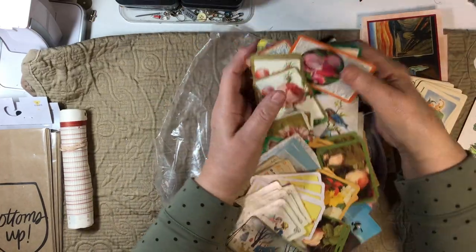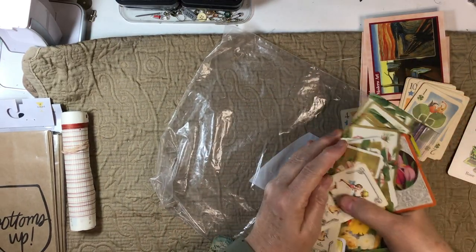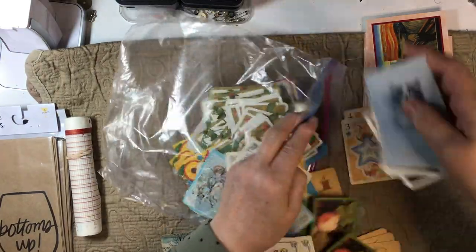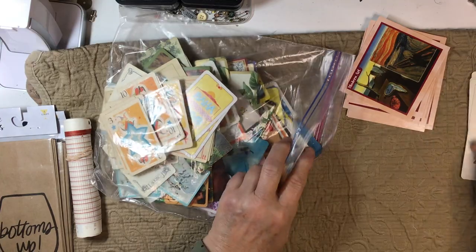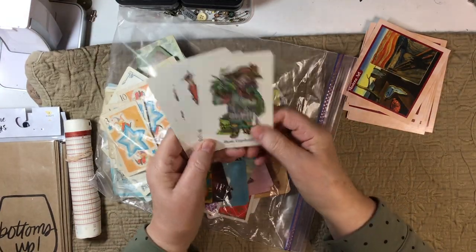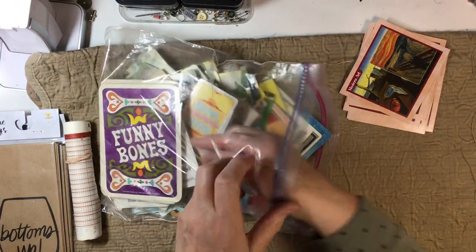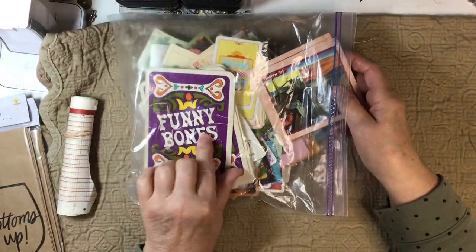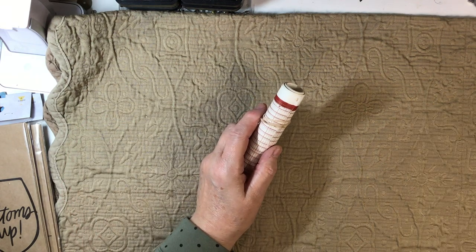I've got more fun stuff to look at — I think there's books in this box. Play 52 pickup, right? I just love these, these are awesome. And our Funny Bones — you'll have to put in the comments below: have you ever played Funny Bones?